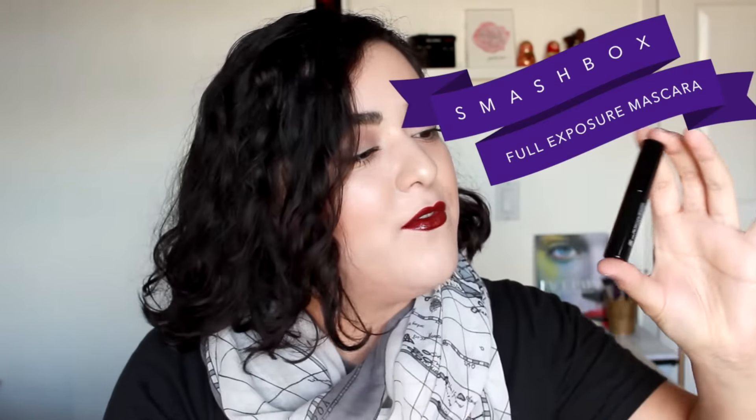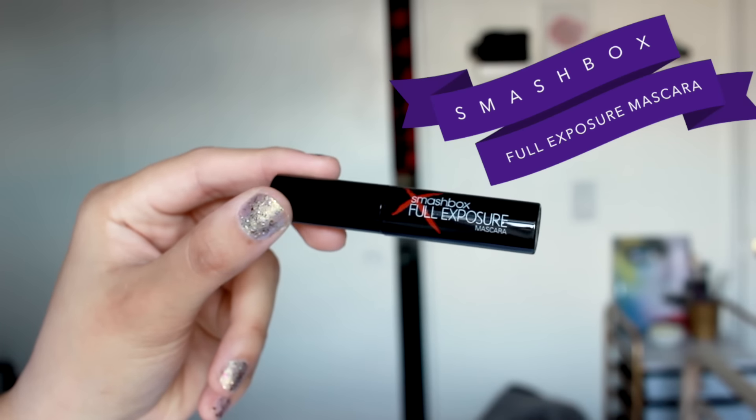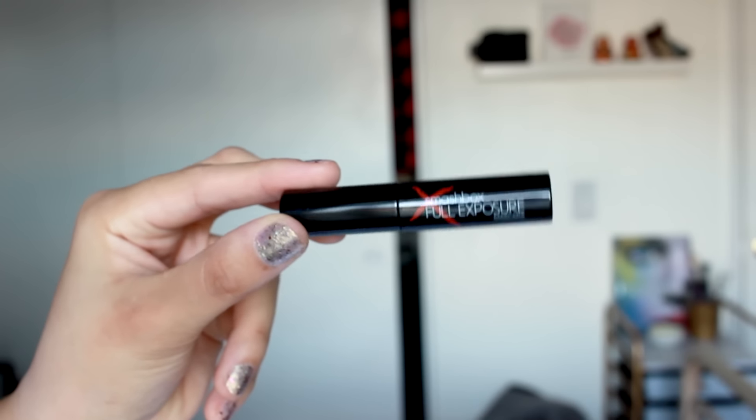The next product that caught my eye is a deluxe sample of the Smashbox Full Exposure Mascara, which I've never tried, so I'm excited to give this a go. It's a nice size too — I'm impressed.